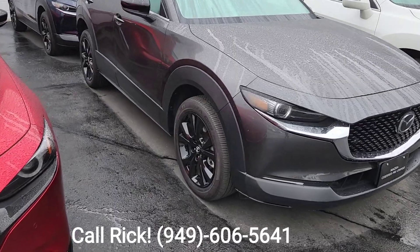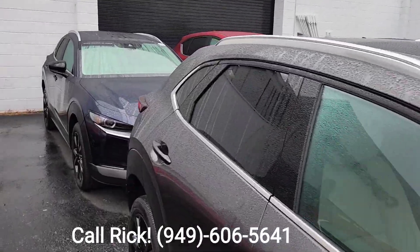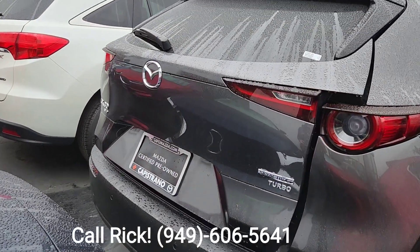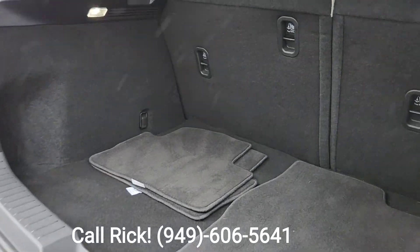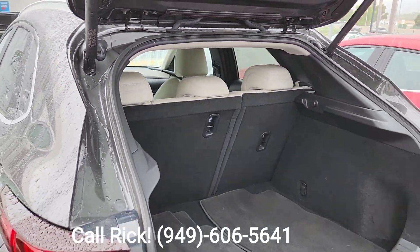You've got the 18-inch blacked-out wheels. Comes with the moonroof. This has rails. You've got the automatic hatch, and of course the 60-40 split. And this is the white parchment interior.